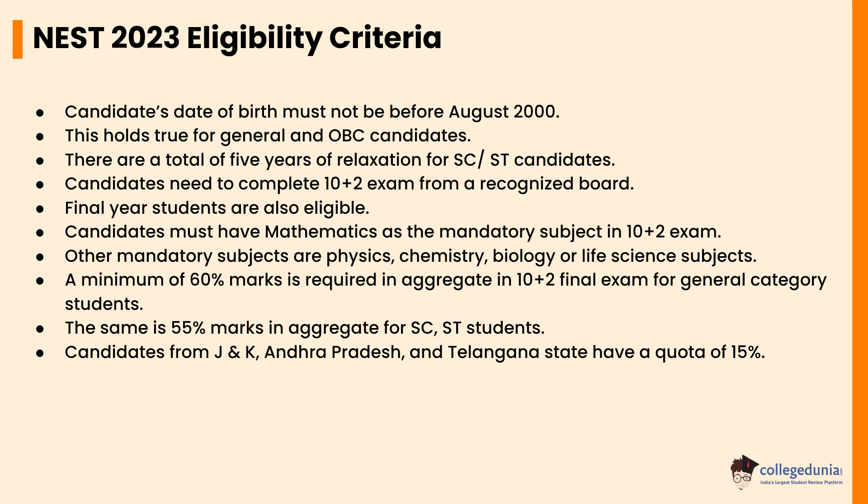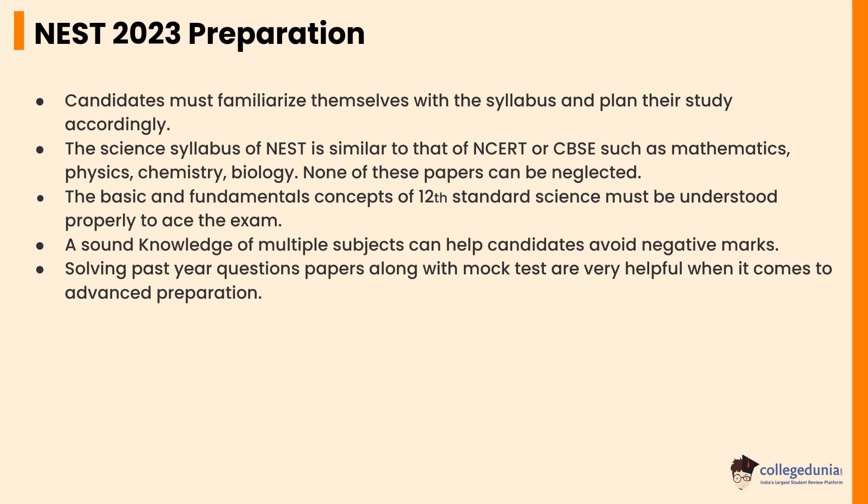A minimum of 60% marks is required in aggregate in the 10+2 final exam for General category students. The same is 55% marks in aggregate for SC or ST students. Candidates from Jammu and Kashmir, Andhra Pradesh, and Telangana state have a quota of 15%.